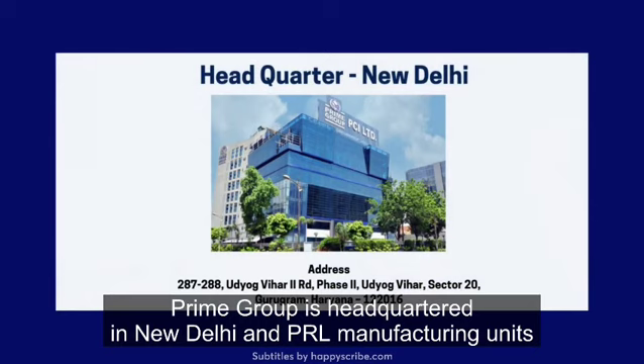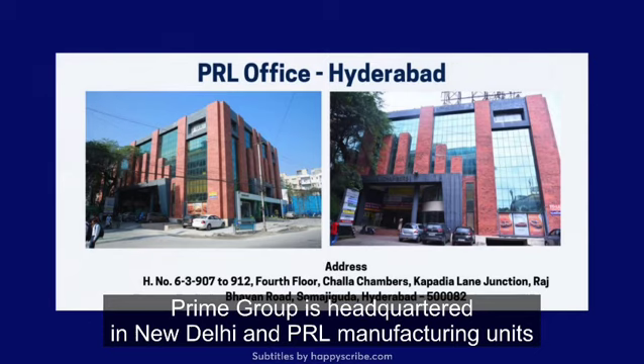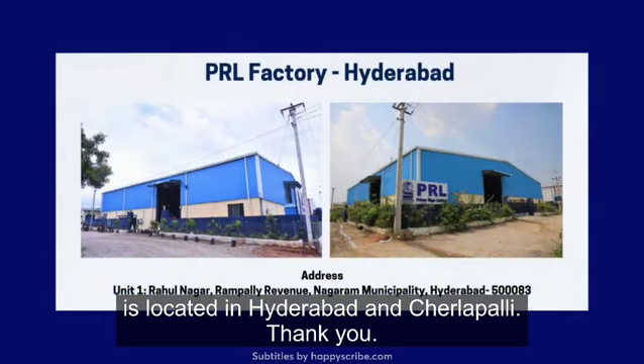Prime Group is headquartered in New Delhi, and PRL manufacturing units are located in Hyderabad and Charlepally.